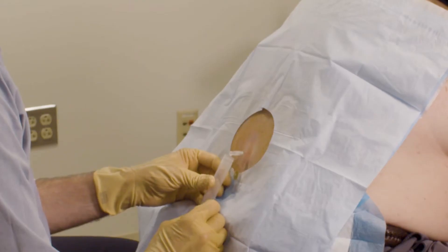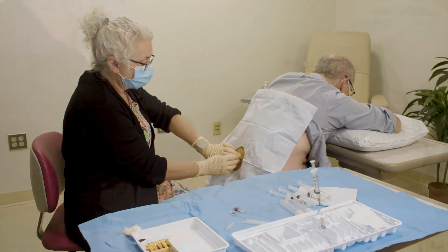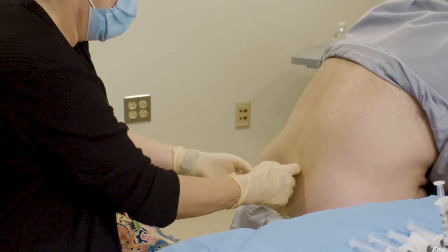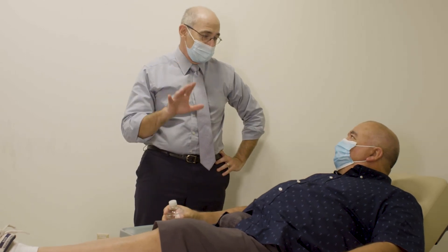Once the needle is in the right place, the clear spinal fluid will begin to drip out and the clinician will collect the fluid in a sterile tube. Once the sample of spinal fluid is collected, the clinician will remove the needle, clean your back from the iodine wash, and put a band-aid where the needle was. You'll then sit up slowly and be guided to lie down for 10 or 15 minutes to rest and drink some water.